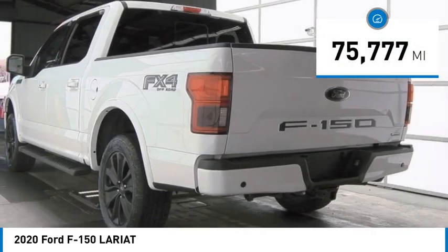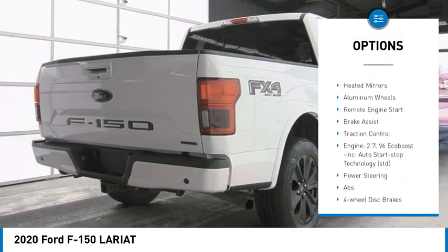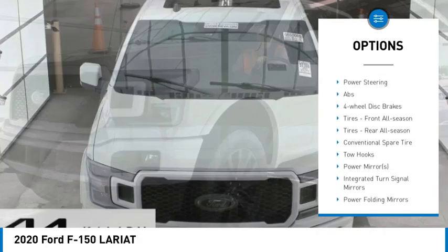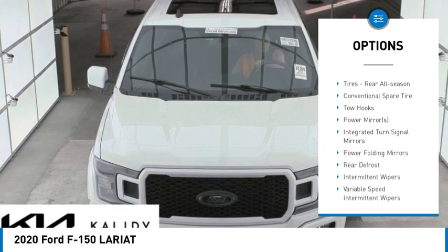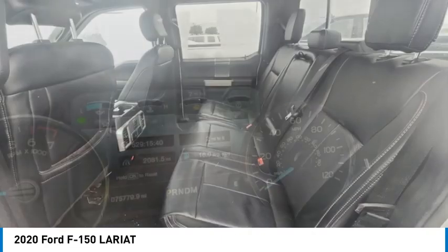Here are some of this vehicle's great options: four-wheel drive, tire pressure monitor, turbocharged, blind spot monitor, tow hitch, heated mirrors, aluminum wheels, remote engine start, brake assist, traction control. Come see the car for yourself.